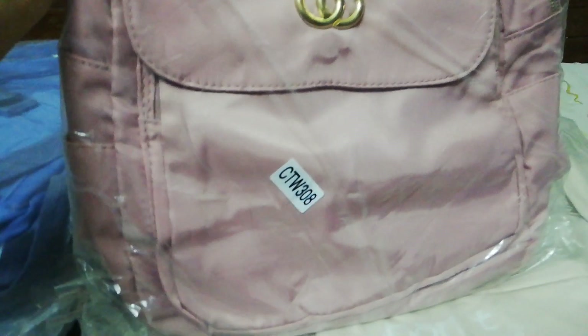This is a black color bag. This is also a pink one. This is also a very good one.